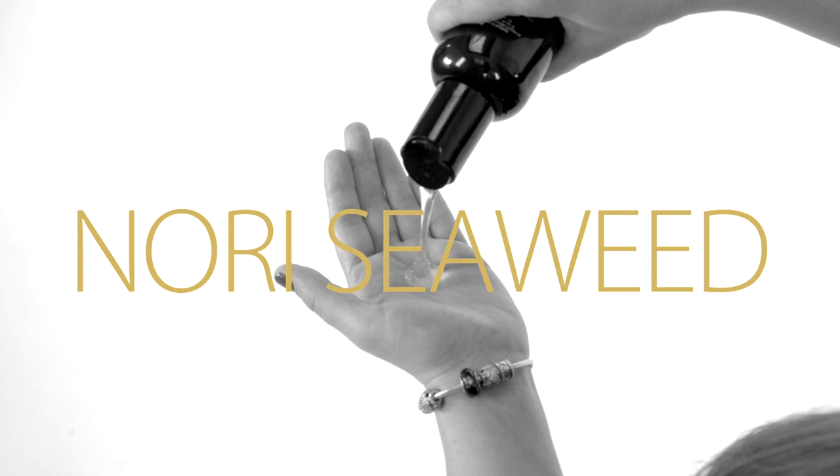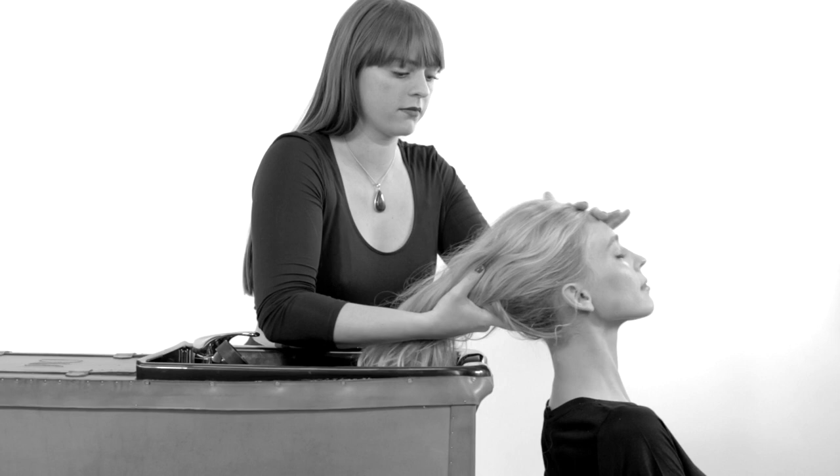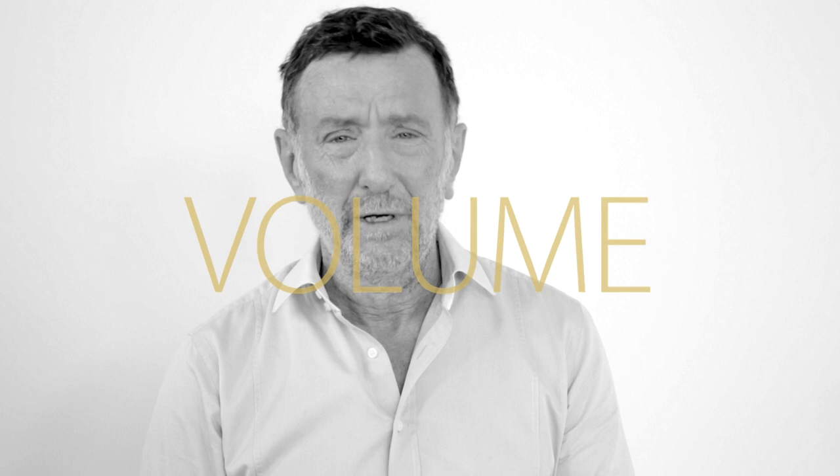It's based on a Japanese seaweed, Nori, full of protein, full of strength and full of trace elements. For fine hair where you need volume, you need architecture, you need strength.